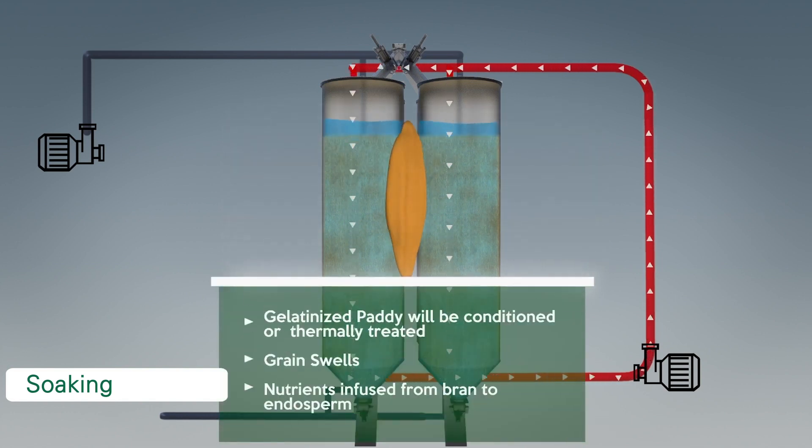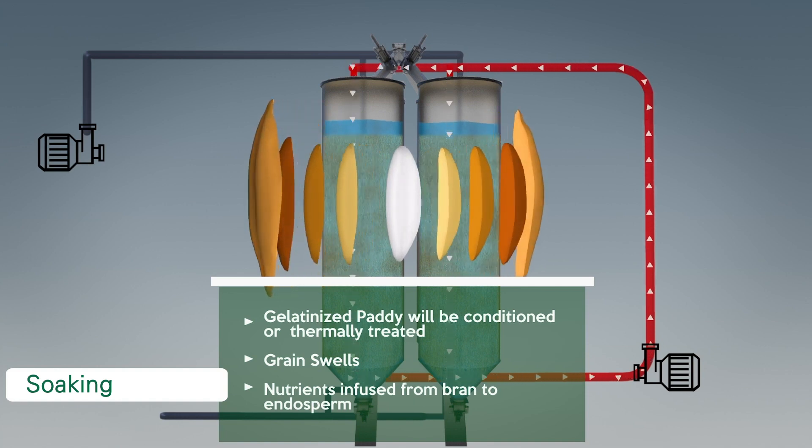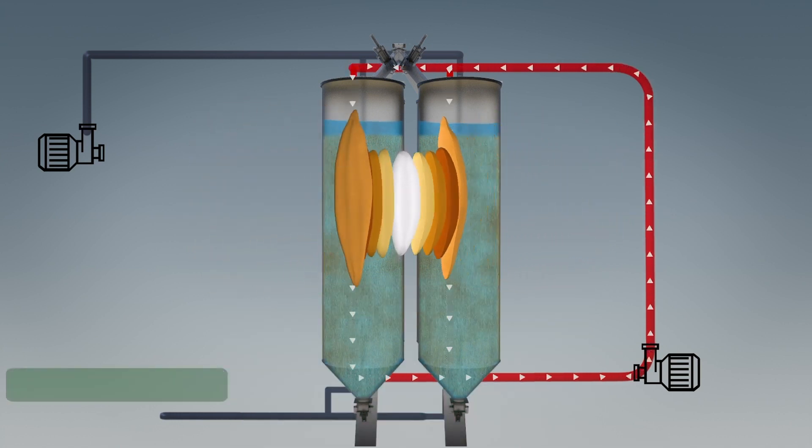During the process of gelatinization, starch granules get deformed. The grain swells by approximately 18 to 20%. At the same time, nutrients are infused from the bran to the endosperm. After gelatinization, the moisture content of the paddy will increase up to 34% to 36%. Once the paddy reaches desired saturation levels, the soaking process is concluded.